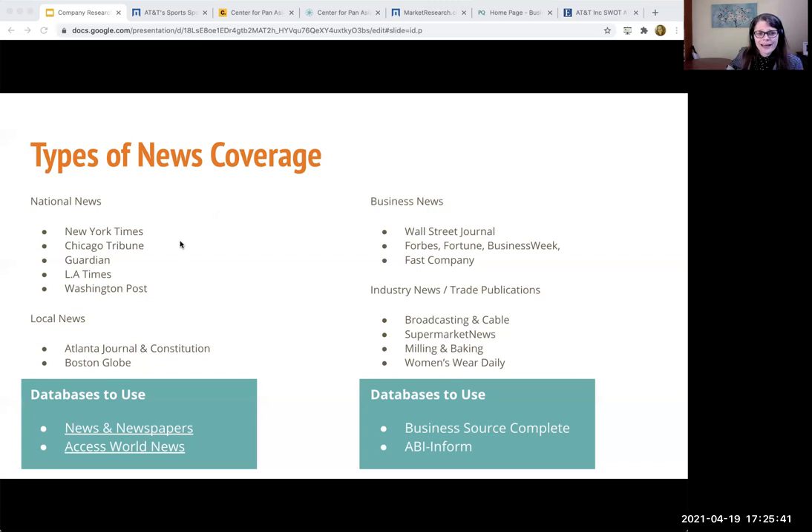Look for articles that were published within the last year at least. Our databases — News and Newspapers is really useful for that. They're like many of our other databases in terms of searching. So if we just go into Business Source Complete, pretty much you'll have the same features that you can navigate in these other databases. Business Source Complete and ABI Inform are the top-level business news sources that allow you to get access to journals.